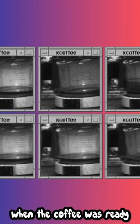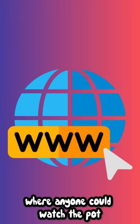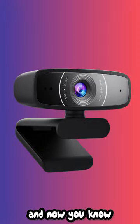They wanted to see when the coffee was ready. The webcam was connected to the web where anyone could watch the pot. It was sadly shut down in 2001, and now you know.